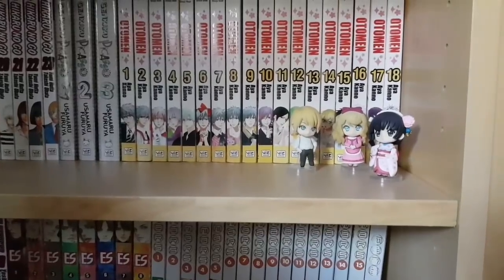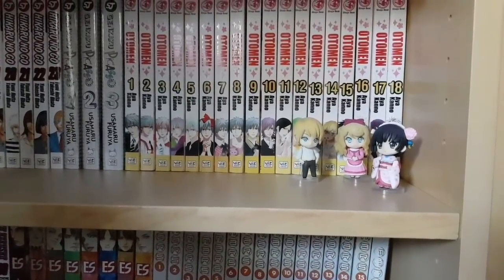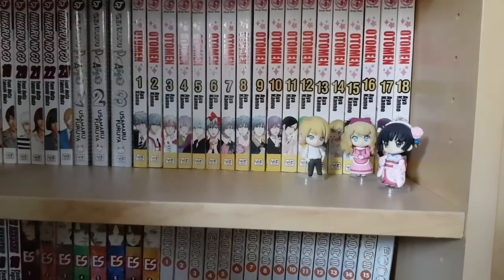We also have some Nendoroids from Kousaka from Labyrinth, which is a show not many people know of, but it's very cute and very sweet.